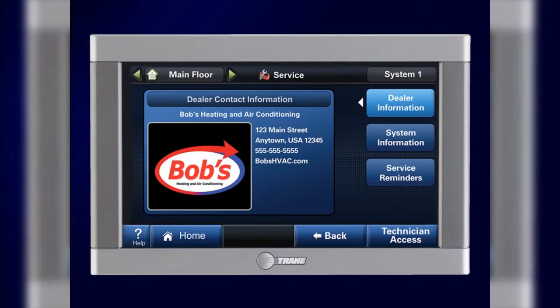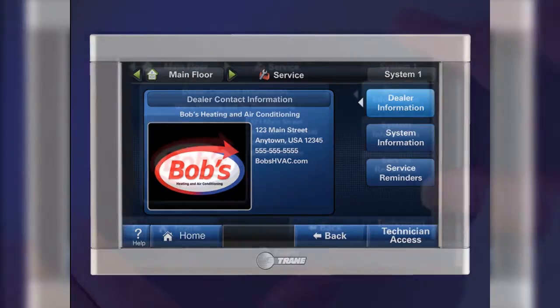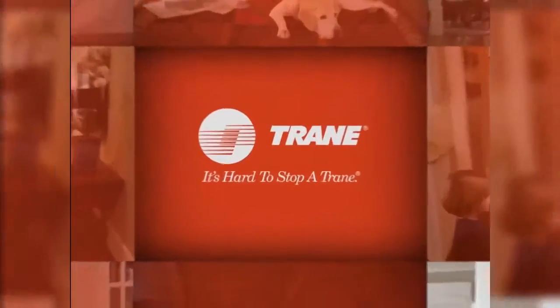Best of all, the ComfortLink 2 makes it easy to contact your dealer with questions or for maintenance or repairs. So no matter where you are, you can always rest assured that your home comfort is under control.